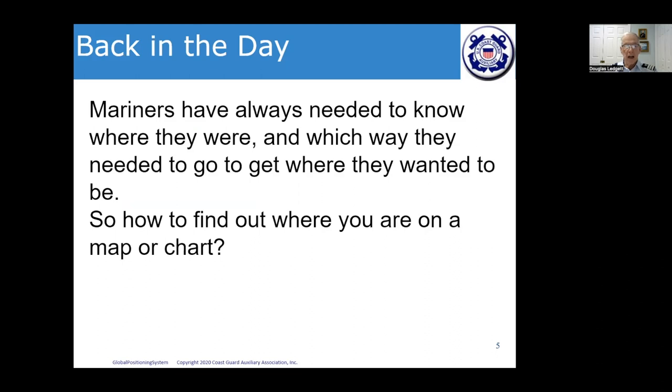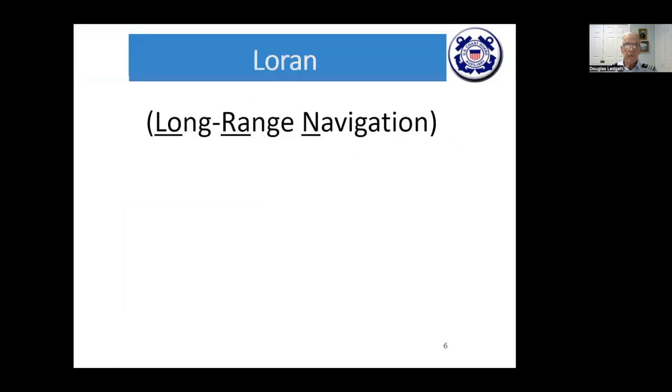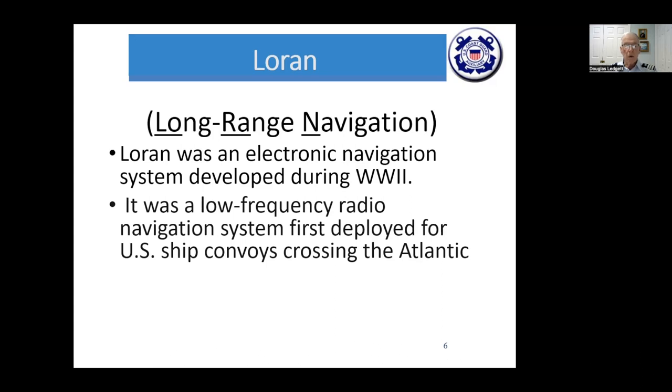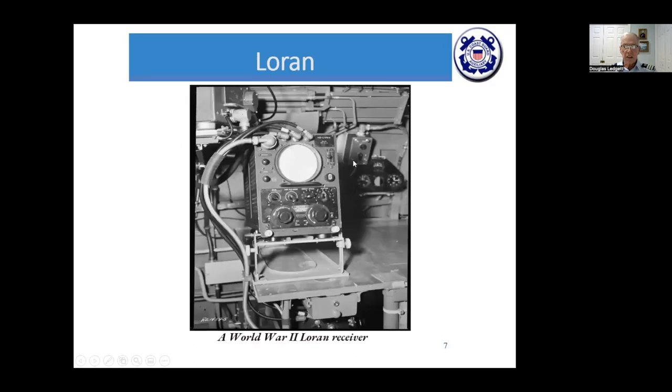LORAN — long range navigation — is an electronic navigation system developed during World War II, using low-frequency radio to deploy to U.S. ships and convoys crossing the Atlantic. It had a range up to 1,500 miles and an accuracy of tens of miles, which, when crossing the Atlantic in wartime, meant you were in pretty good position if you knew where you were within that range. This is what the early LORAN receivers looked like.